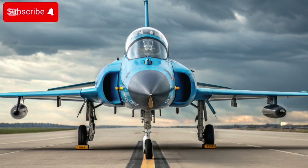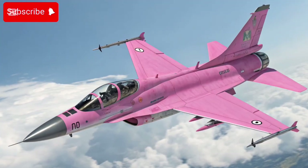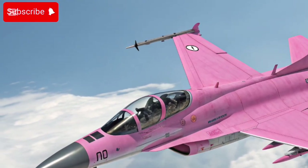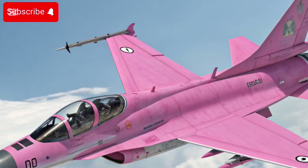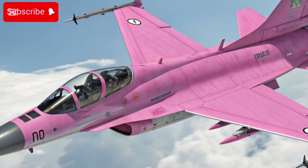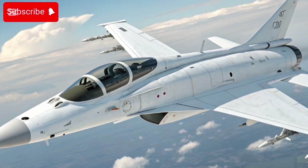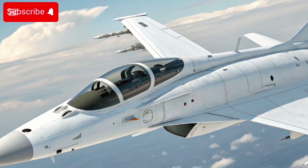The upgraded glass cockpit features a wide-angle HUD, helmet-mounted sight/display, and an improved electronic warfare (EW) suite. It is capable of carrying a mix of beyond-visual-range (BVR) missiles — such as the PL-15 — air-to-air, air-to-surface weapons, precision-guided bombs, and anti-ship/anti-radiation missiles, making it a true multi-role combat platform.